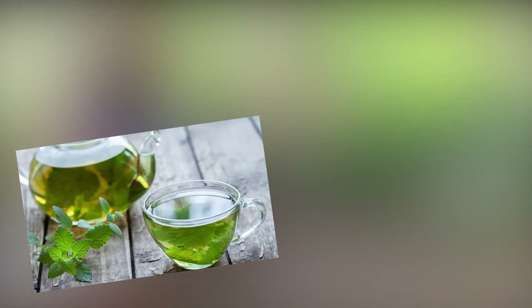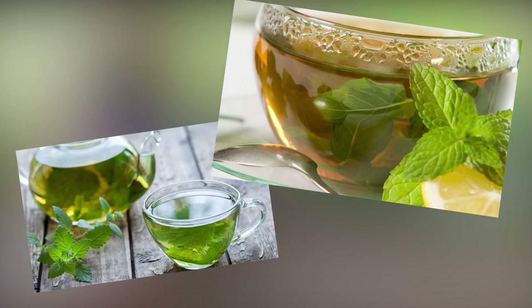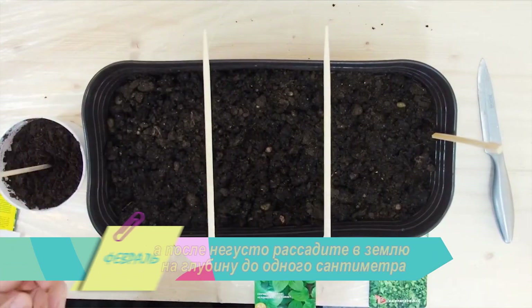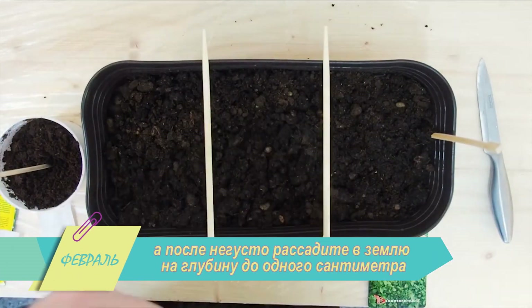Такие чаи обладают антистрессовым эффектом, улучшают сон и состояние нервной системы. Перед посадкой замочите семена на 2–3 часа, а после не густо рассадите в землю на глубину до 1 сантиметра.